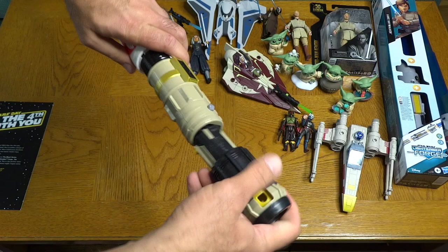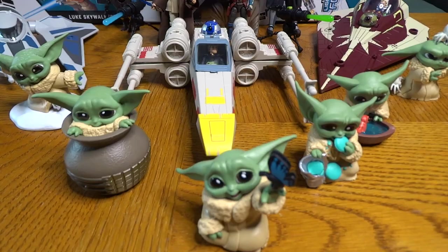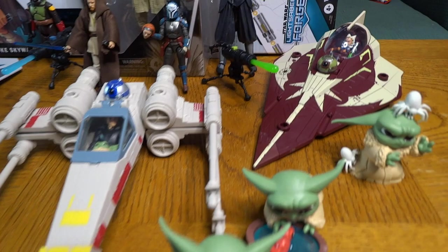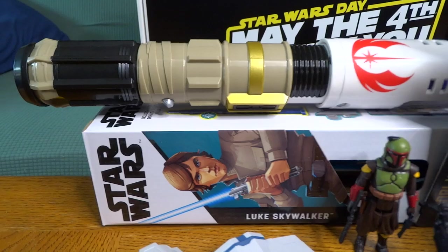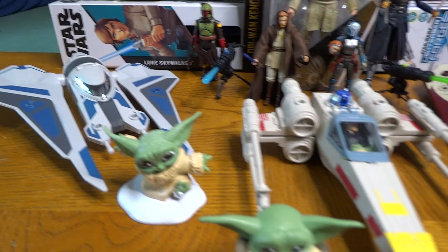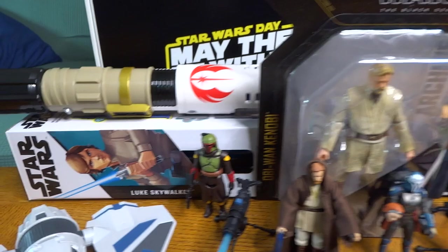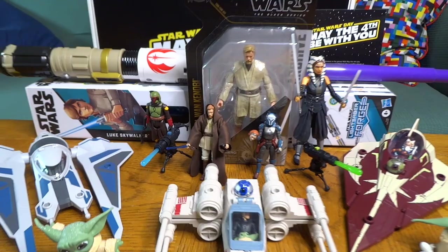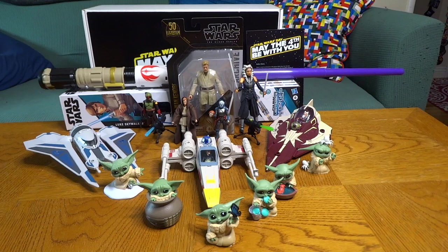There's everything that came in that May the 4th be with you box from Hasbro — thank you so much to Hasbro for sending that over for us to unbox and take a look at for you guys. I'm a big action figure guy, so those are my favorite elements — my favorite products that came in this box. But that Mission Fleet collection is pretty sweet as well, and you've gotta love these adorable little Grogus. The lightsaber forge collection is a nice toy for younger kids to play around with. There are a lot of great Star Wars products available this May the 4th, especially from Hasbro. My name is Mike Celestino from laughingplace.com — thank you so much for watching, and we'll see you real soon. Bye!